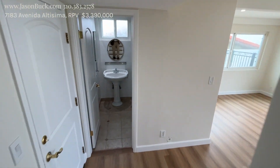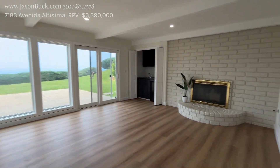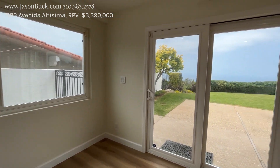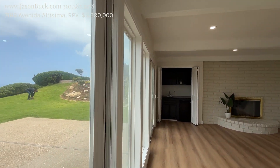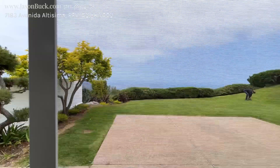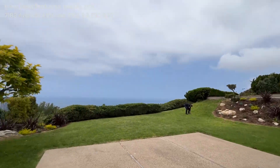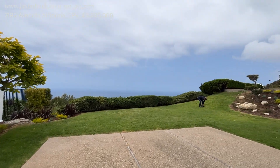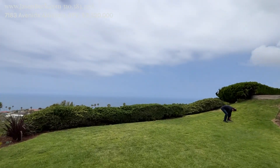Nice stairs. Another bath at the bottom and a big rec room. Awesome view — I mean, just awesome.